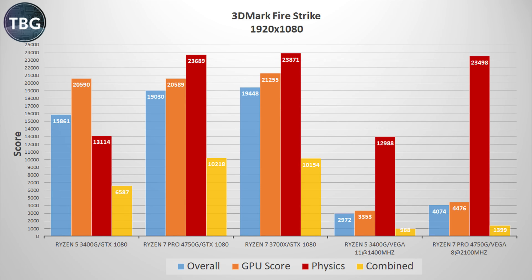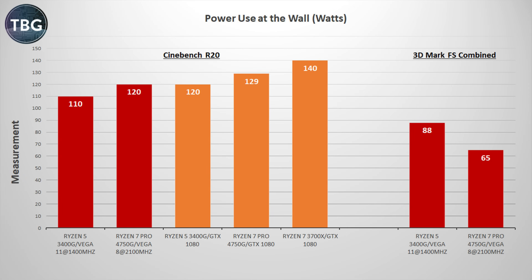I have one more performance benchmark: the ubiquitous 3DMark Firestrike that enthusiasts have been using for years. I ran the standard 1920x1080 benchmark — probably the most popular graphics benchmark in the world — and it really nicely summarizes my findings on the 4750G in terms of both CPU and GPU performance. Looking at the 4750G versus the 3700X in the physics score (the red bar), it's just slightly slower, which corresponds with what I've found overall — not quite as fast, sometimes slightly faster, sometimes quite a bit slower. In terms of the Vega graphics, overall it's about 33% faster than what we find in the 3400G, which is actually fairly impressive, better than I expected based on the specs.